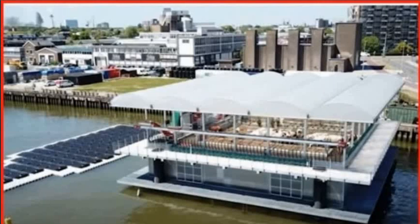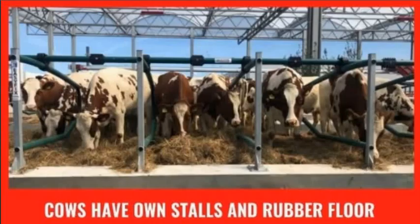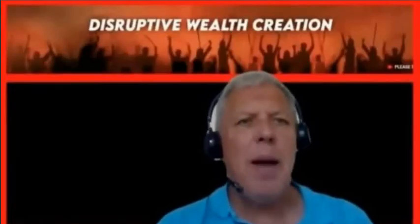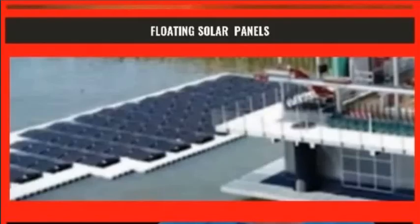The floating farm was built in 2018 and became operational in 2019. It is 1200 square metres in size. Currently it has 40 cows and it produces milk and dairy products like yoghurt, cheese and butter. It's also producing fertiliser for agricultural land. The farm is powered by floating solar panels and collects rainwater on the roof, purifying it so that the cows can drink it.